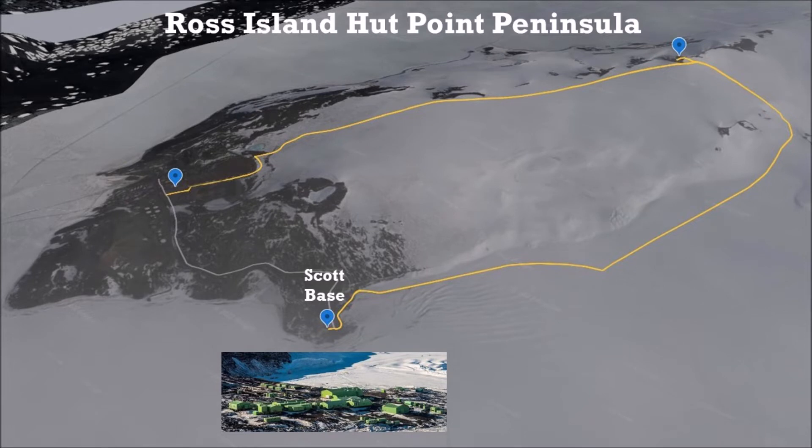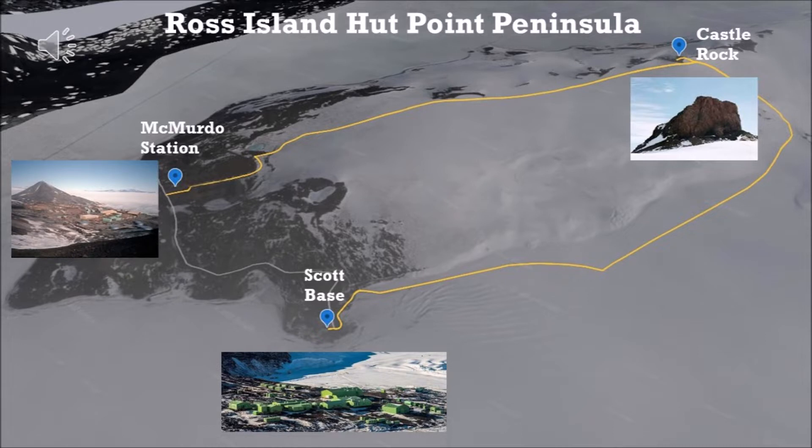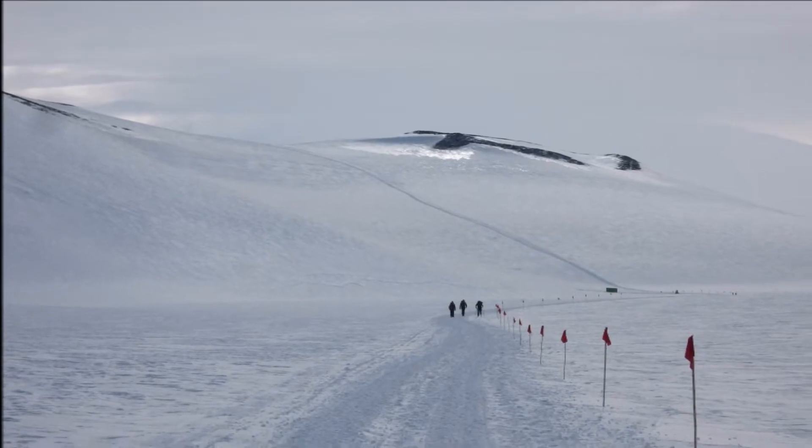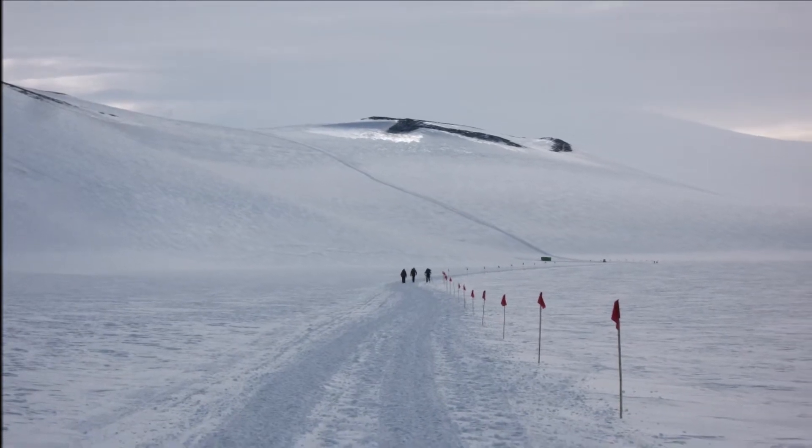It's Sunday the 29th of November 2009 and with the day off, four of us are going to walk and cross-country ski from Scott Base to Castle Rock, a distance of 6.8 kilometres. We're then going to climb up Castle Rock, elevation 415 metres, and after descending we're going to walk and cross-country ski back to McMurdo Station on the Castle Rock track, a distance of 6 kilometres, then finally hitch a ride back over the hill to Scott Base. The first section is four and a half kilometres over the Ross Ice Shelf from Scott Base to just past the Scott Base ski field.